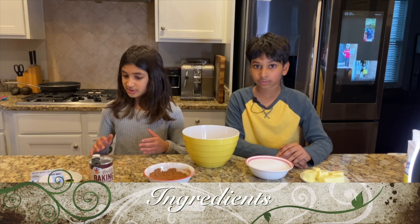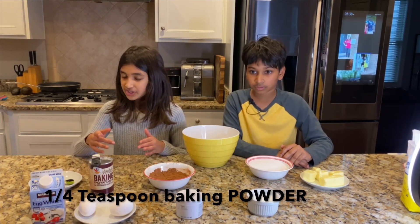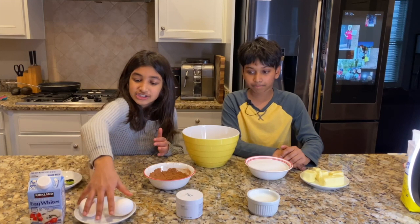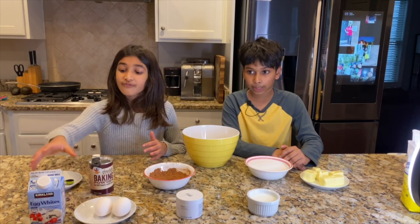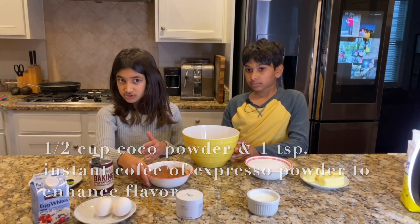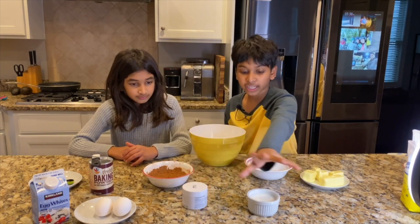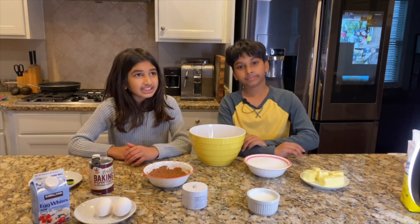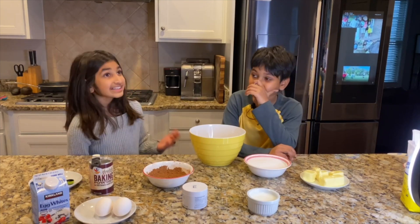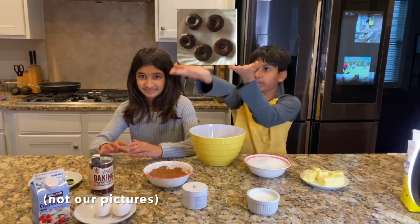Let me explain some of the ingredients. You'll need vanilla, and we actually need baking powder — not baking soda. You'll need two and a half eggs: two whole eggs plus one tablespoon of egg white as the half. Then cocoa powder, instant coffee or espresso powder, flour, salt, buttermilk, sugar, and diced — meaning cut-up — butter. Alright, let's get to assembling all these ingredients and making those donuts!